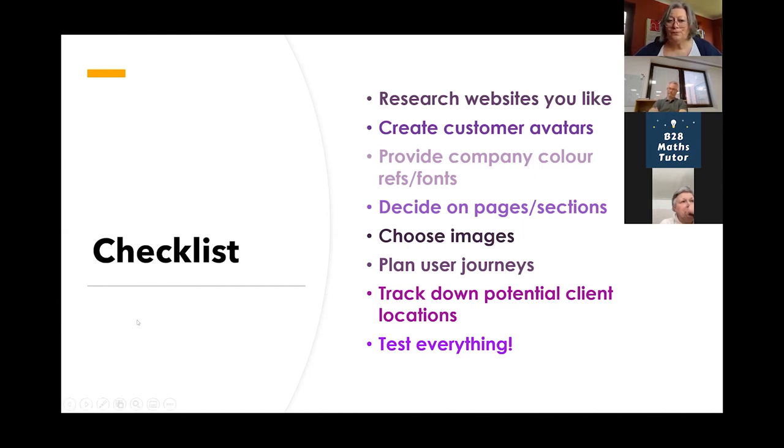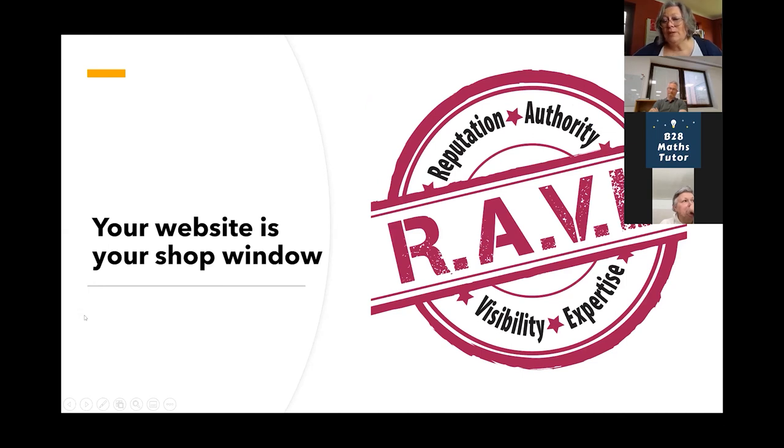Your website is your shop window. A lot of it is just little tweaks — not rocket science. It's knowing how to think when you're putting it together, and it's really hard to think like the person on the other side when you're sitting behind the company. I hope that's been useful and helpful, and if you have any questions I'm happy for you to ask.